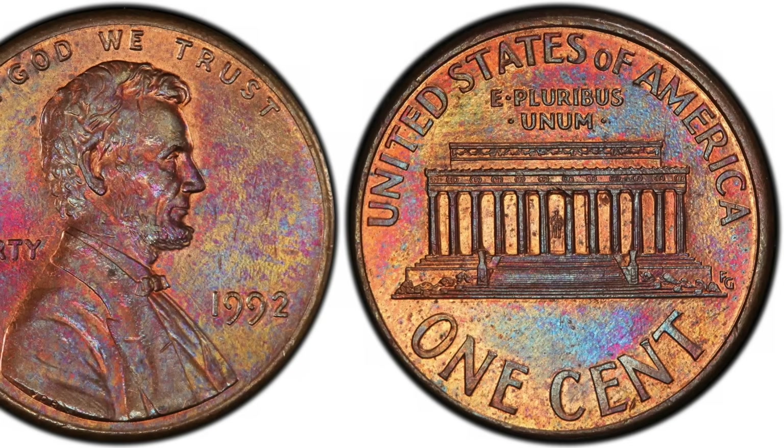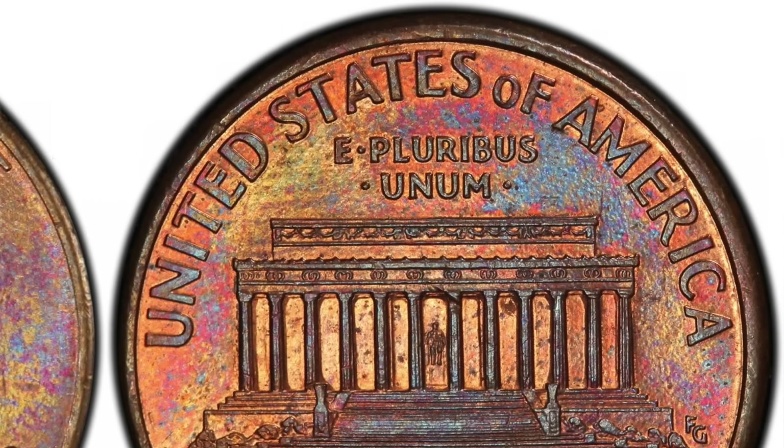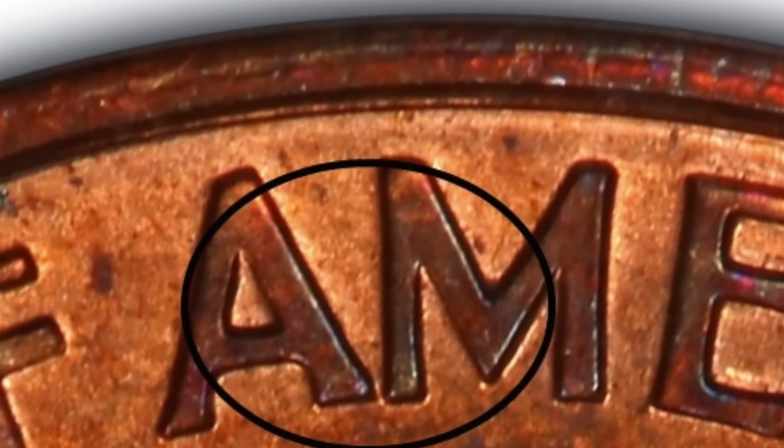At number 3, we have another rare Lincoln penny — the 1992 Close AM penny. If you take a look at the back of this penny, what makes it extra special is the spacing between the A and the M in the 'United States of America' inscription across the top. When compared to a regular penny, the A and the M are closer than usual. There are very few examples of this particular error known to exist, and as a result, an example from the Philadelphia Mint sold on eBay for a whopping $24,056.63. We're really starting to get into the big money now.